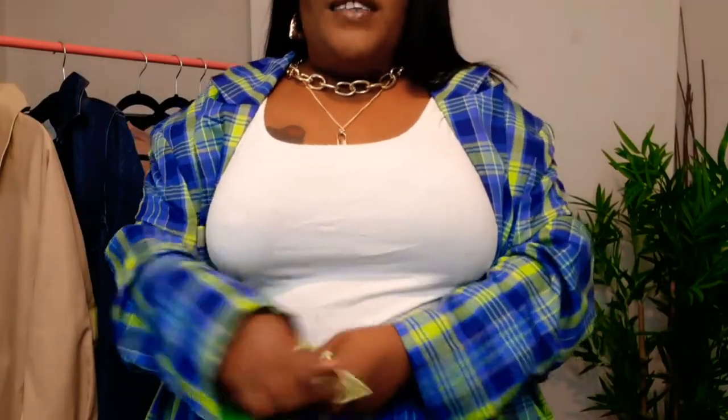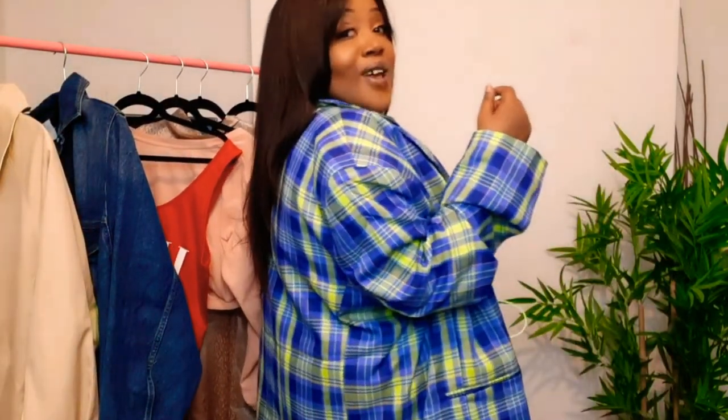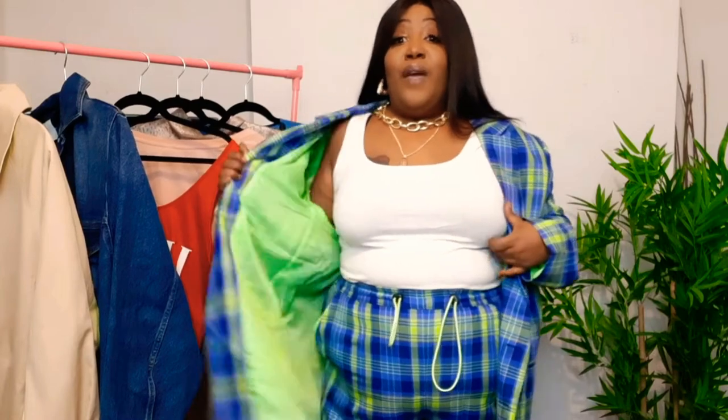The trousers fit absolutely amazing. They have deep pockets and a drawstring so you can cinch in the waist. I'm five foot two so they do come a little long, but with some nice heels it would look so cute. I love the color and I paired it with a white top. You could wear a white bralette underneath to dress it up, or even a fuchsia color, throw on some heels and you're good to go. Let me know — is it a yes or is it a yes?